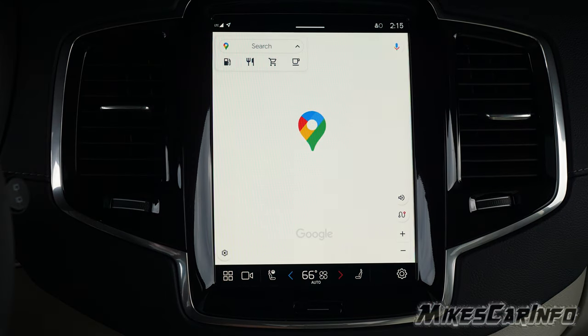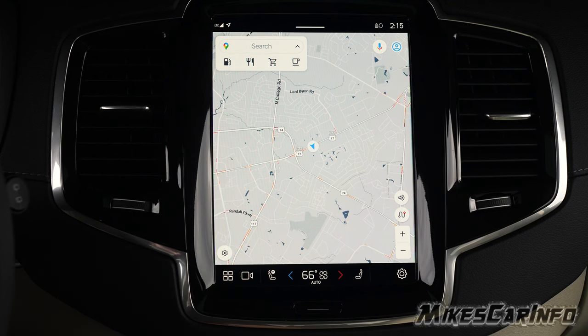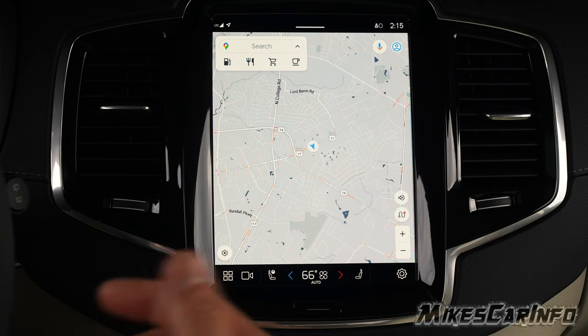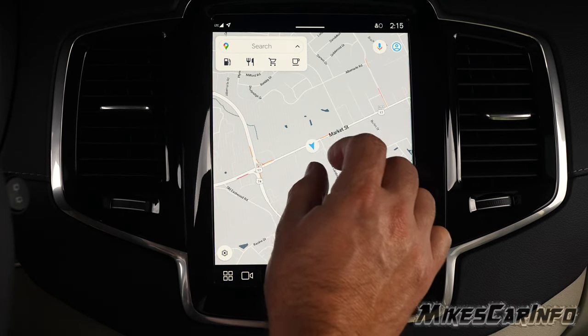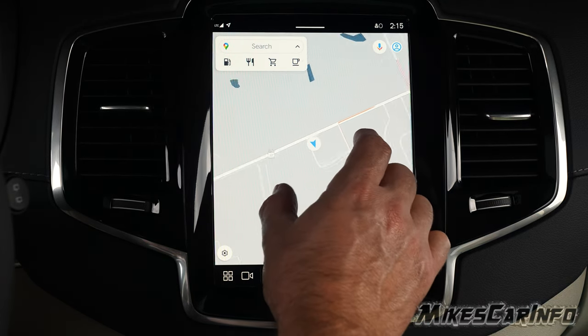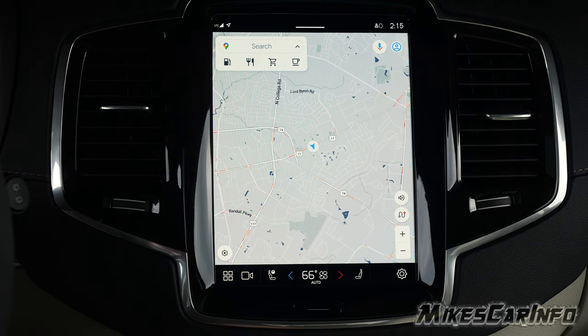The maps section has Google Maps, and you're able to search for addresses or anything just like you would on a Google map. You can pinch to zoom, see where you're at in relationship to other things, get your bearings, and always recenter it. You do your searches right up at the top.